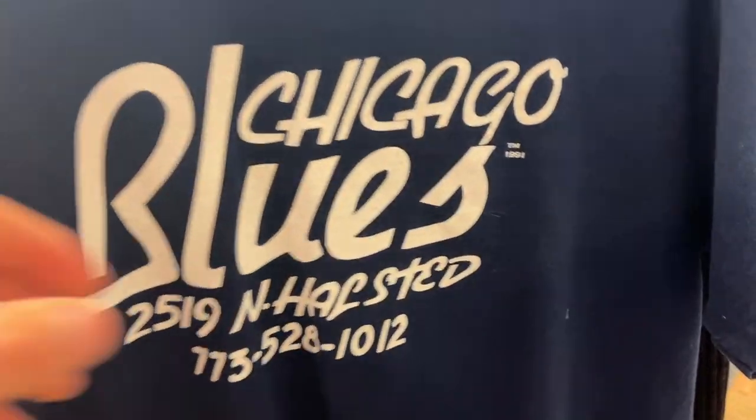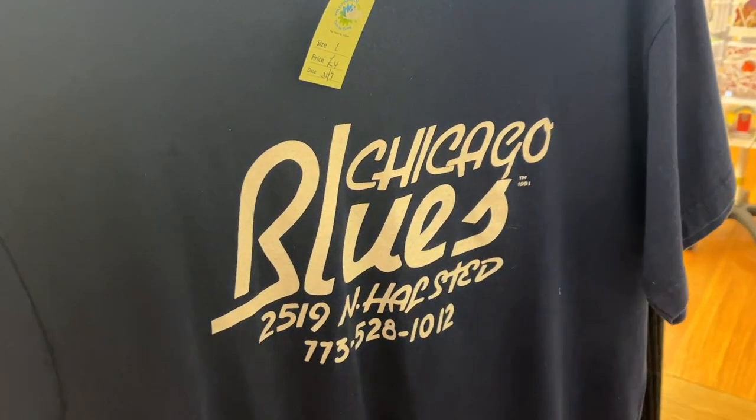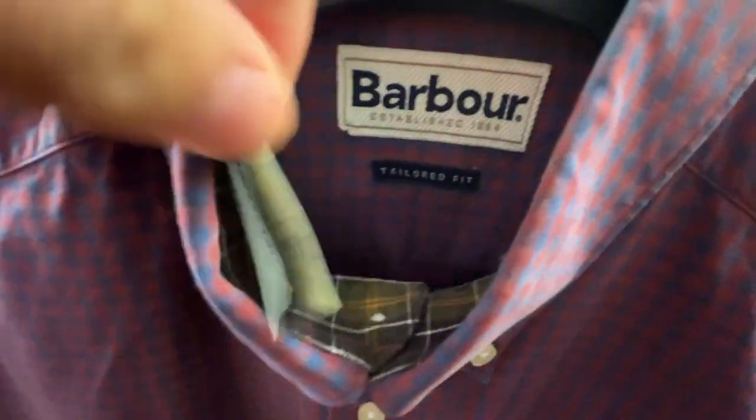Merino wool! This is also quite cool — dated 1991, Chicago Blues on a Fruit of the Loom heavy tag. Four pound — I don't know how much it's going to be worth but I think we'll take that as well. A little bit of a shame — we have a Barber tailored fit checkered shirt at 10 pound.